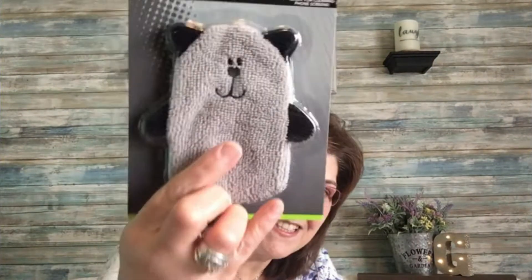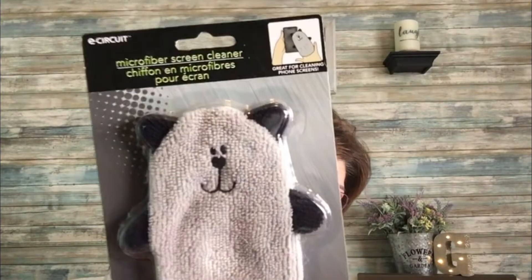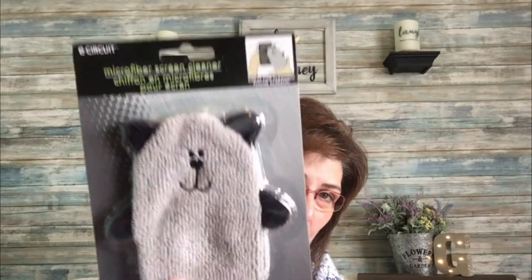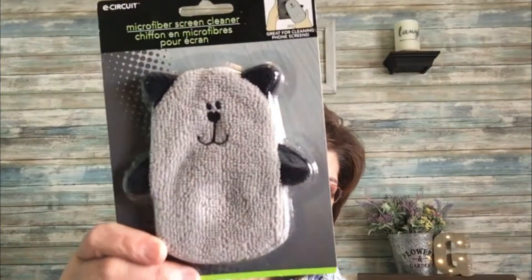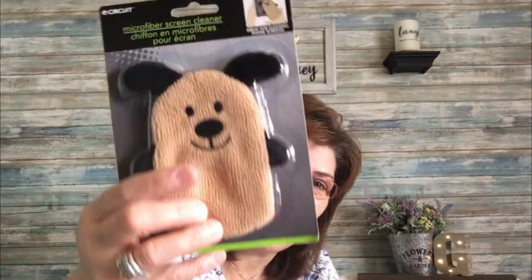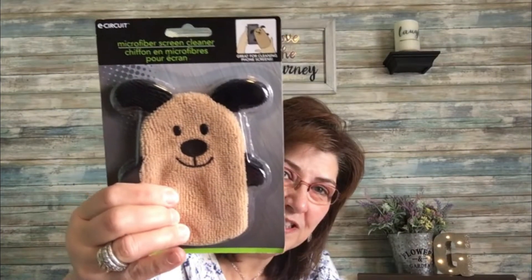Then I came across these really cute microfiber screen cleaners. This one looks like a little bear, I think — it's quite soft, for your telephone or your iPad. This one might be a cat, and then this one looks like a little dog. Really awesome stocking stuffers for sure.